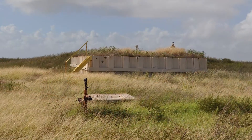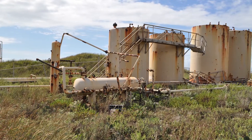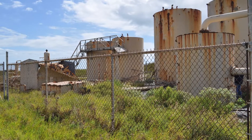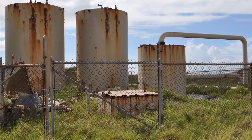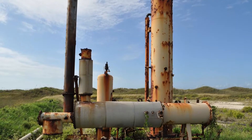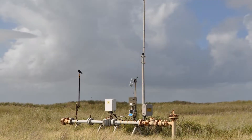Two of the gas wells were drilled in 1968, with the remaining eight gas wells drilled from 2002 to 2008. The wells were abandoned in 2012 and orphaned in 2013. The project also removed surface equipment at five well pads and two tank battery sites.